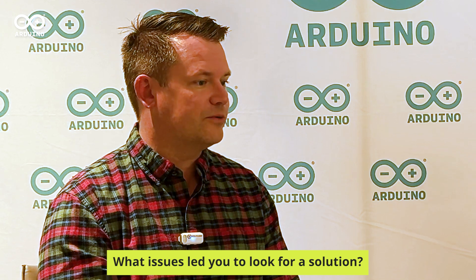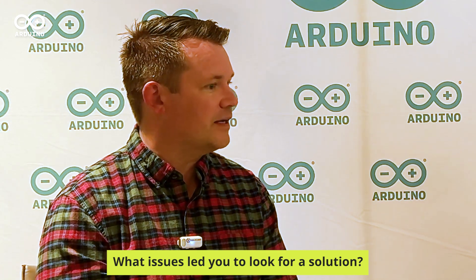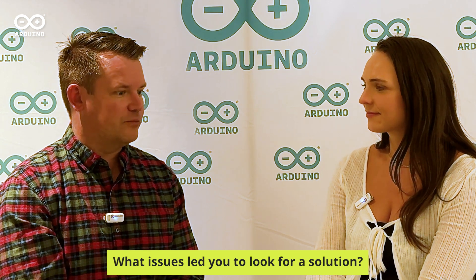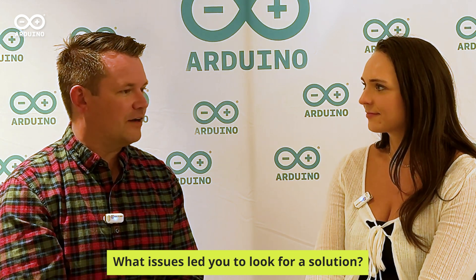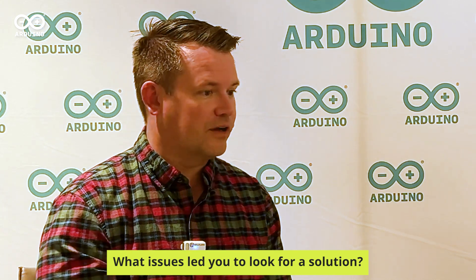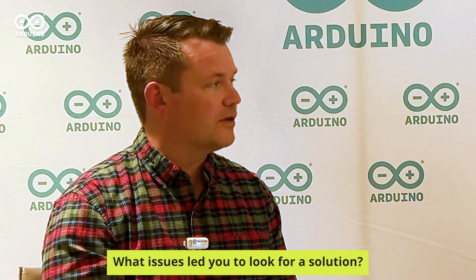So we used Arduino to provide some visibility into those critical operating parameters. We had the idea of creating remote visibility for how their air systems are performing, to allow maintenance and production management to have deeper insights into what's happening with their equipment from anywhere in the world.